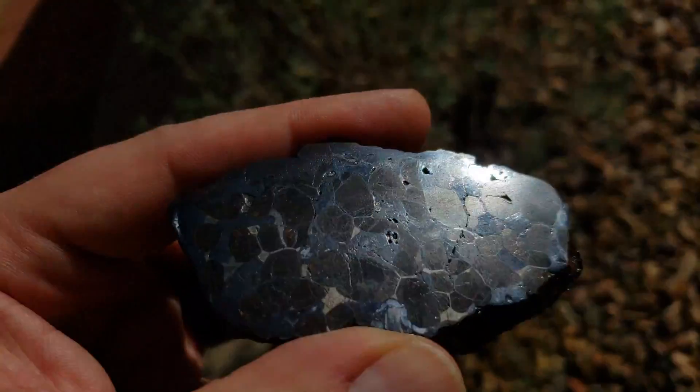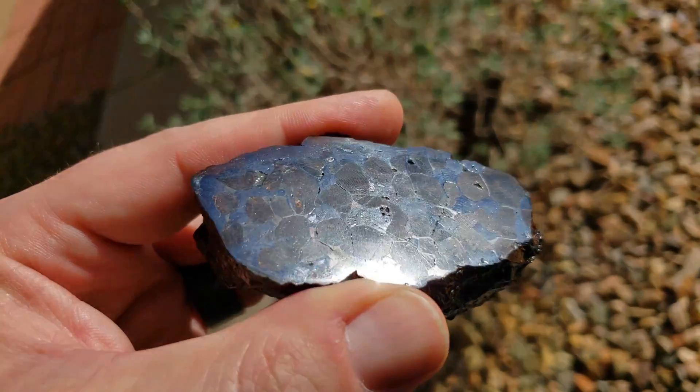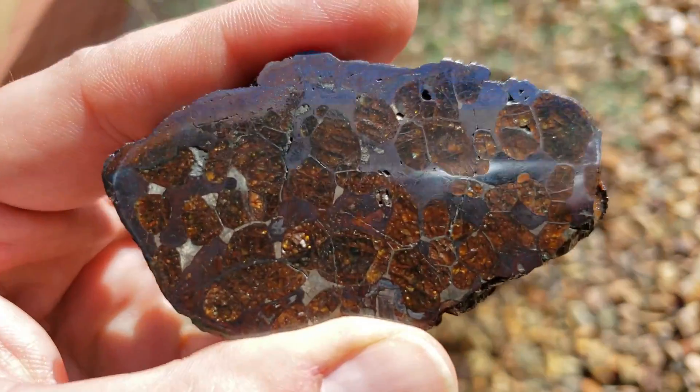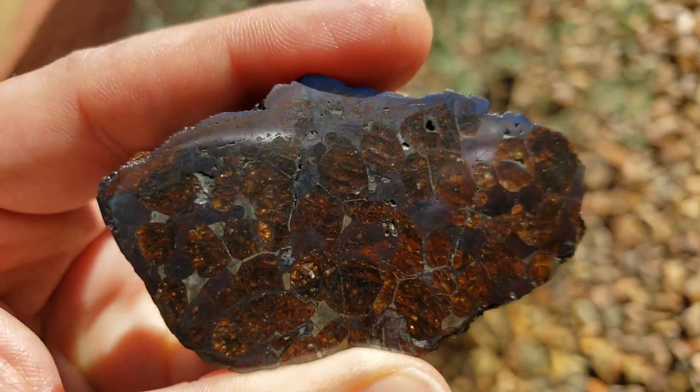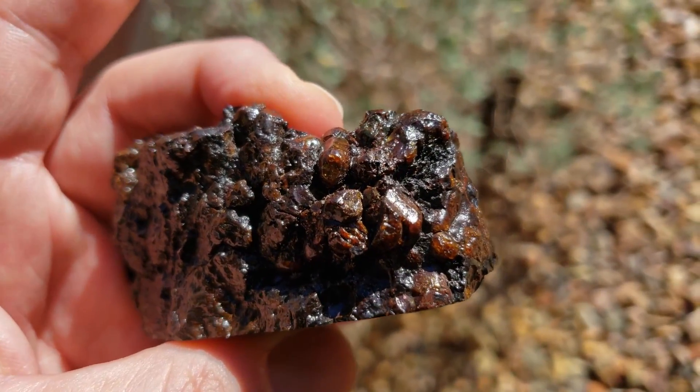Due to the risk of Brenham not being as stable as other pallasites, and also the sheer mass that was recovered, Brenham is a very affordable and truly beautiful meteorite to add to your collection, whether you're new or accomplished.